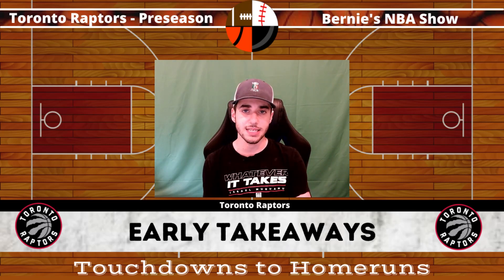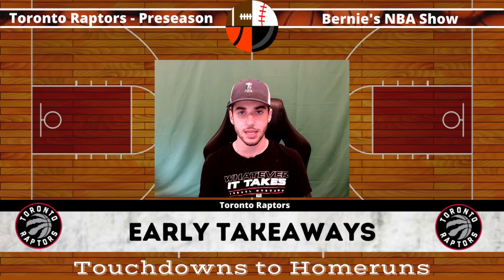Anyways, that's all for today. If you guys did enjoy today's video, please make sure to smash that thumbs up and subscribe to Touchdowns to Home Runs. We're going to be covering the Toronto Raptors throughout the rest of the preseason and all throughout the NBA regular season, so you definitely won't want to miss out. Thank you so much for watching and I hope to see you guys again next time.